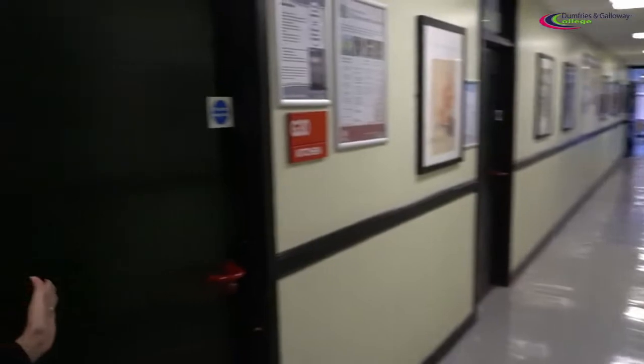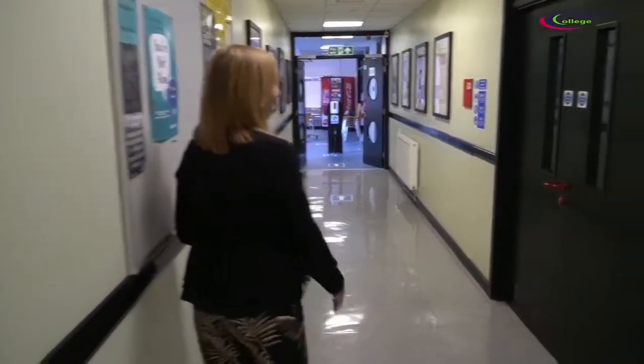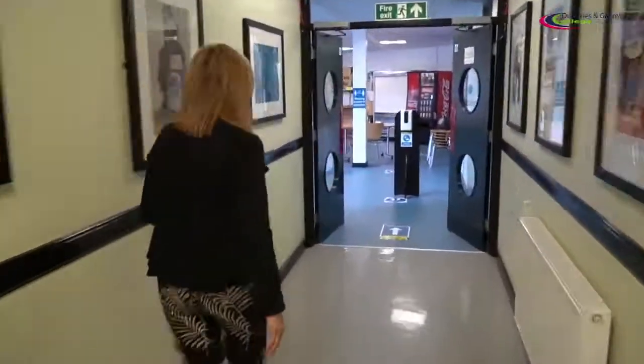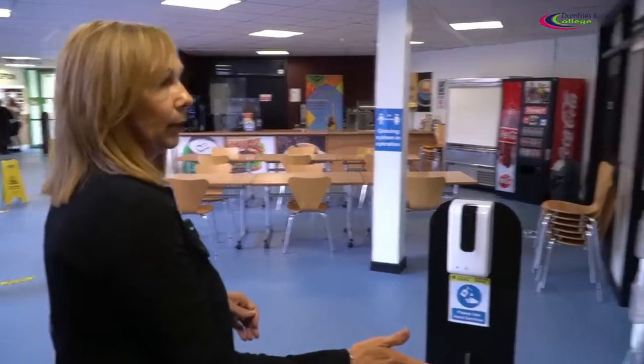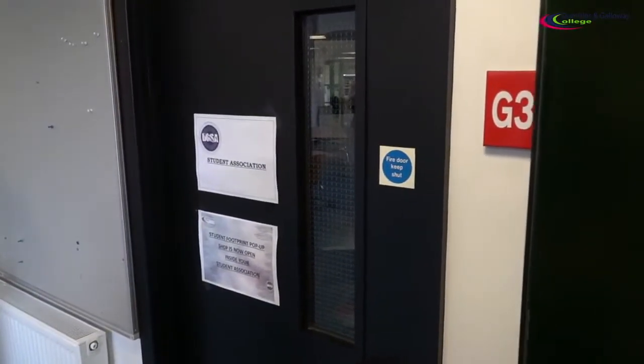This door here takes you into our hospitality training restaurant. Walking down the corridor, to our right hand side we have a classroom with access to computers. Coming through the double doors again, to the right hand side we have our student association room where you can find help and support at all times.